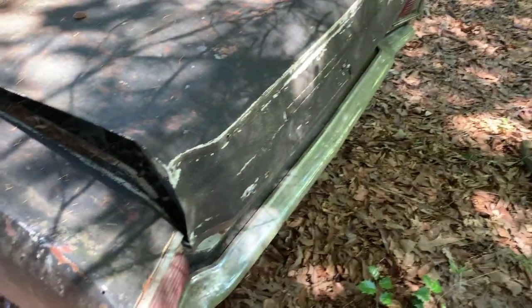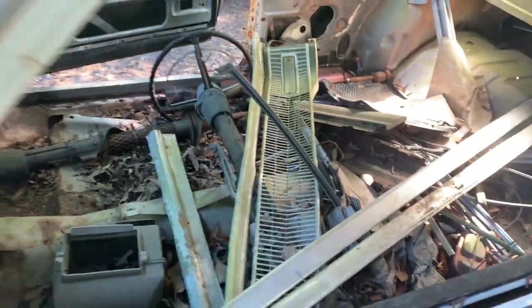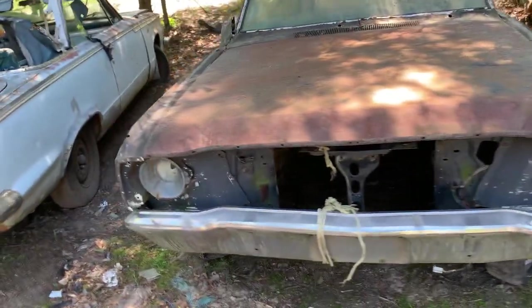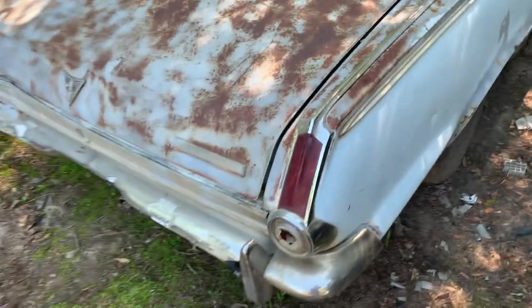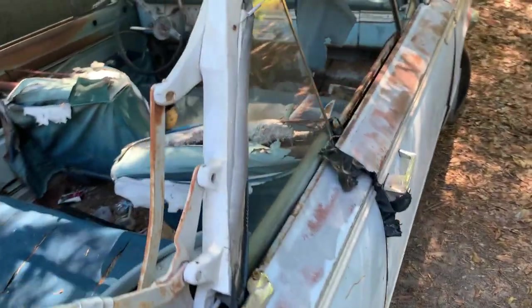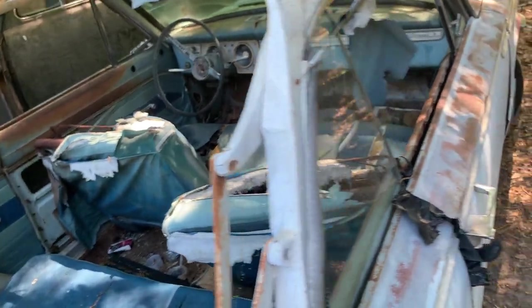Next to it we got a Dodge — keys are in it but nothing else. There's a grill for it, V8 car. It's like a Dodge Dart, but seems bigger than a Dart to me. Anyway, here we got a Plymouth Barracuda — I'm gonna call that a '64. Let me know if I am wrong, give me the real year if you know. Convertible — it seems to be all here but it's pretty much a rag.